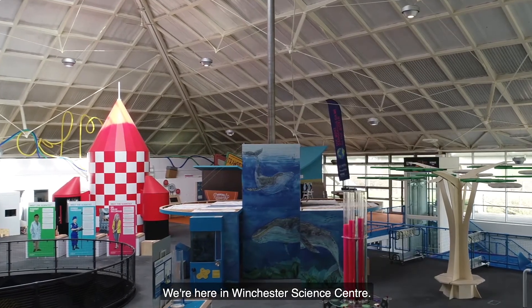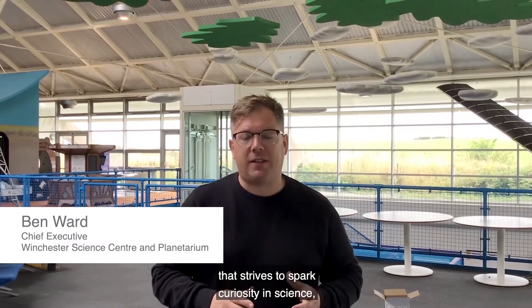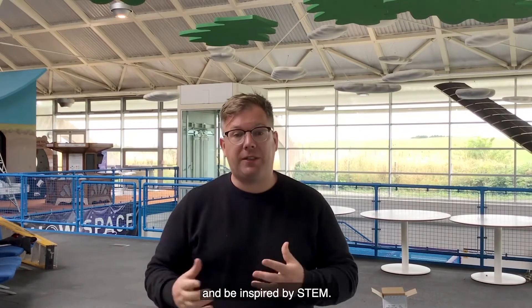We're here in Winchester Science Centre, an educational charity that strives to spark curiosity in science, technology, engineering and maths. One of the ways we do that is we have a fantastic hands-on interactive science centre for families from all backgrounds to come and enjoy and be inspired by STEM.